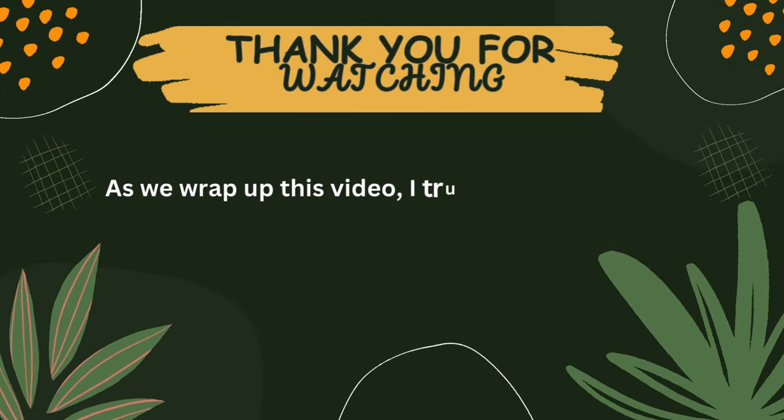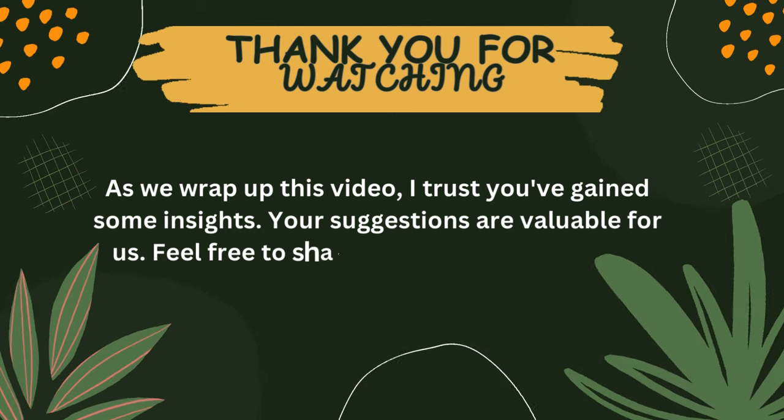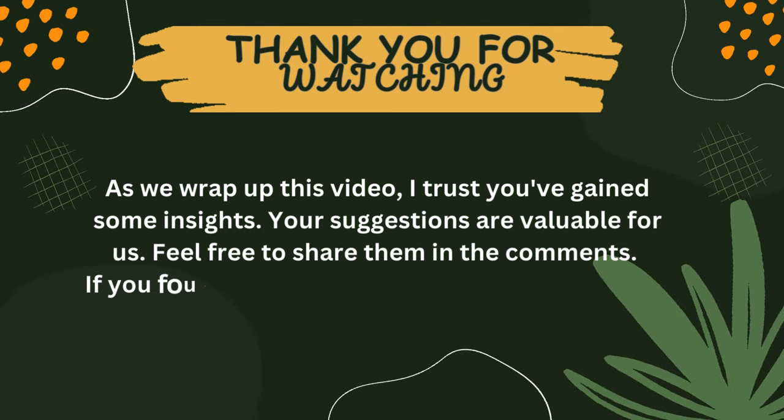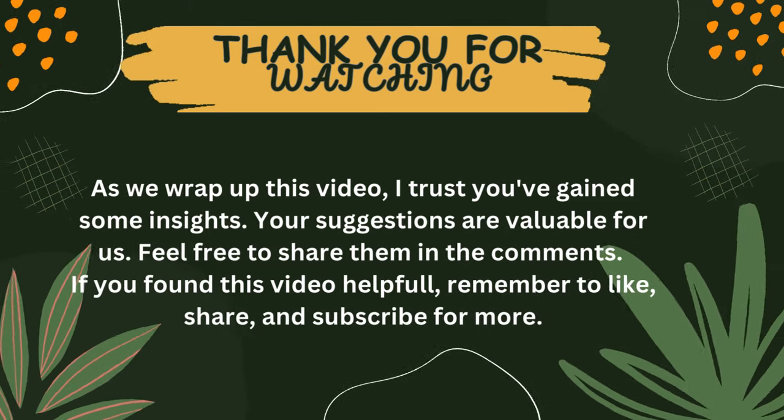As we wrap up this video, I trust you've gained some insights. Your suggestions are valuable to us — feel free to share them in the comments. If you found this video helpful, remember to like, share, and subscribe for more.